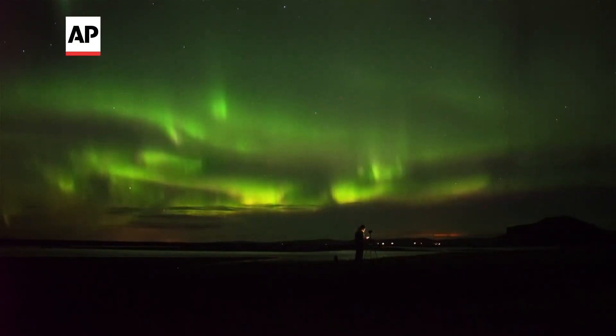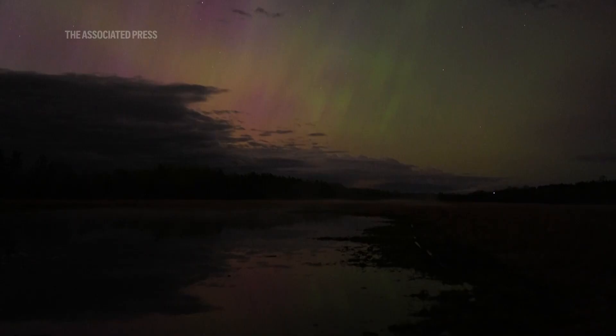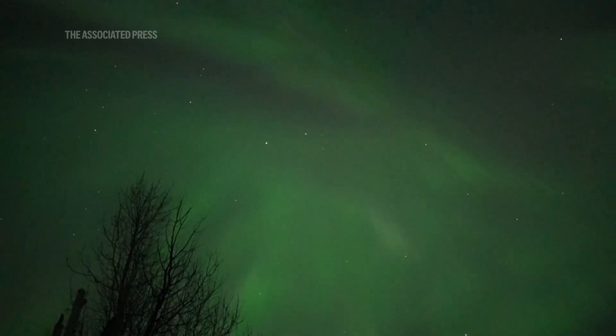We are better at predicting the weather than we are at predicting if you're actually going to see an aurora. But it all depends on what the sun's activity level has been in the last couple of days. So at most we might have one, two, maybe three days worth of notice.